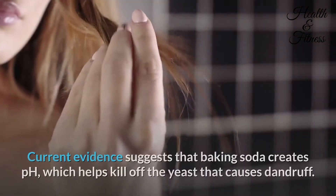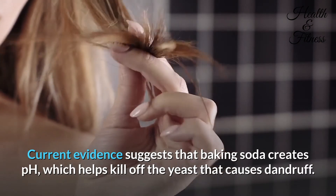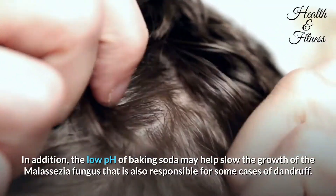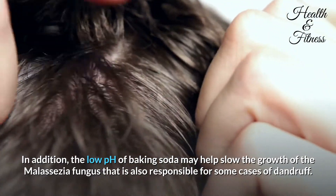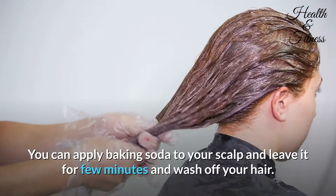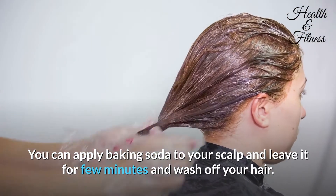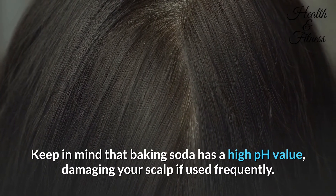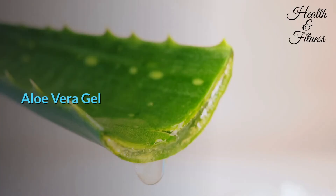Baking soda has been used for decades as an effective home remedy for dandruff. Current evidence suggests that baking soda creates a pH which helps kill off the yeast that causes dandruff. The low pH of baking soda may also help slow the growth of the malassezia fungus responsible for some cases of dandruff. Apply baking soda to your scalp, leave it for a few minutes, and wash off. Keep in mind that baking soda has a high pH value and can damage your scalp if used frequently.